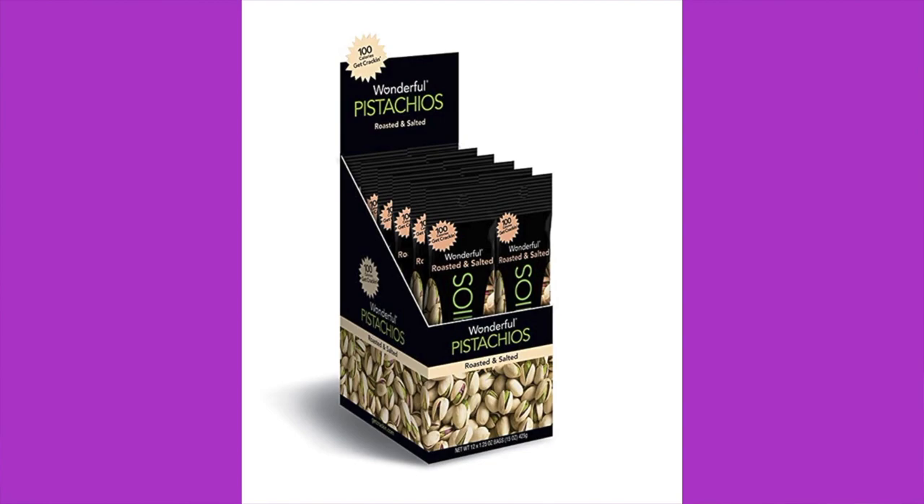The box also included pistachios. They're just pistachios, so not much to review there. One dollar and sixty-seven cents per serving. Nutritionally: 130 calories, 10 grams of fat, five grams of protein, six total carbs, two grams of dietary fiber — four net carbs. It's worth noting pistachios have more sugar than a lot of nuts, so they're not the most keto-friendly nut. But getting them in-shell means you'll eat fewer of them.